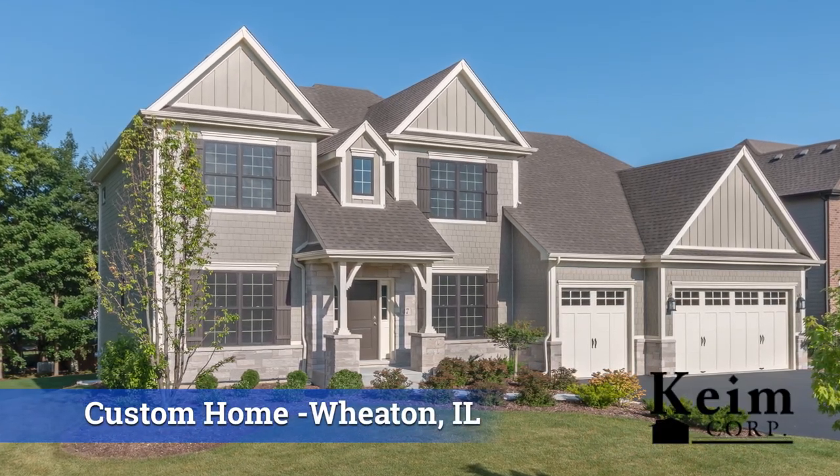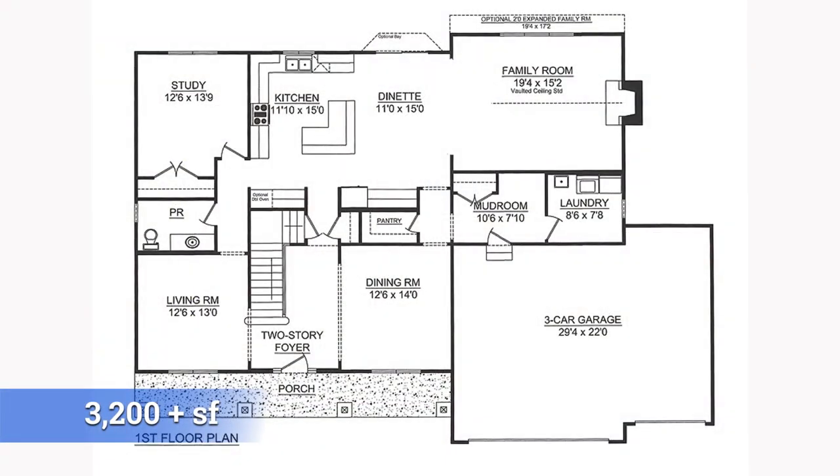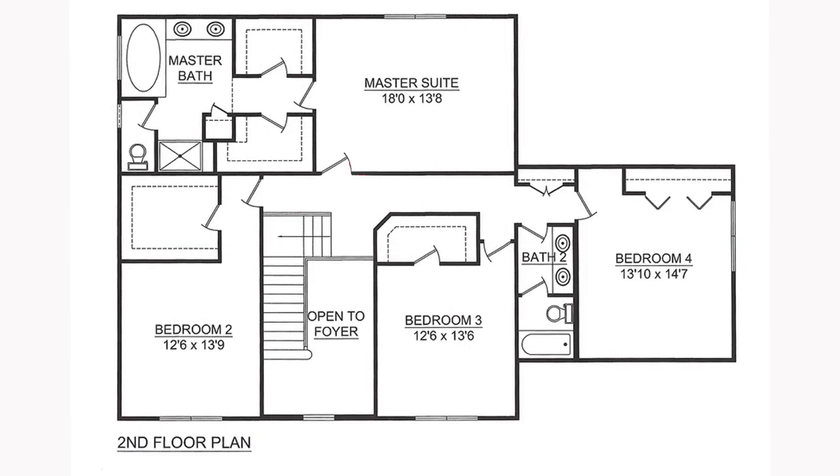Today's home tour features a beautiful custom home in Wheaton, Illinois that Kime Corp built for a customer. The home features more than 3,200 square feet of living space. Upstairs, the home has four bedrooms and a total of three full baths.